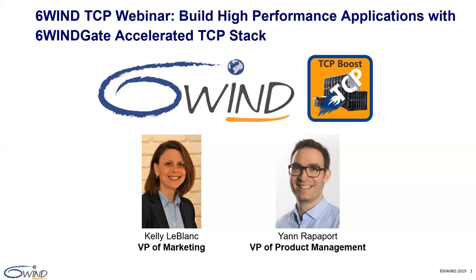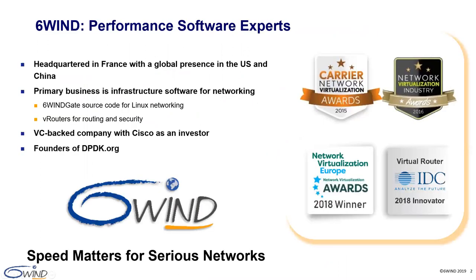Thank you, Kelly. Welcome to this webinar where we will explain how our 6WINS gate networking stack has been solving TCP performance and scalability challenges for a decade. Before I deep dive into this, let's say a few words about 6WINS. 6WINS is a software company headquartered in France with offices around the world including Santa Clara, California and Beijing.